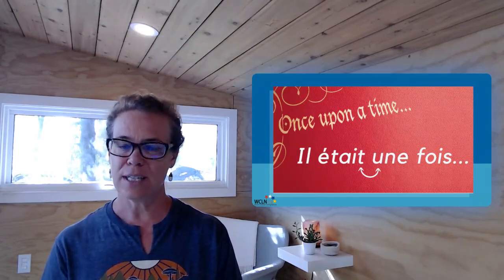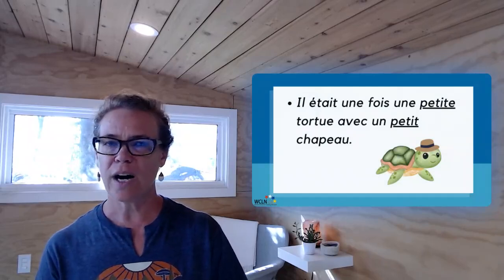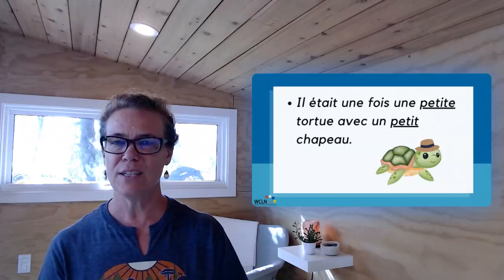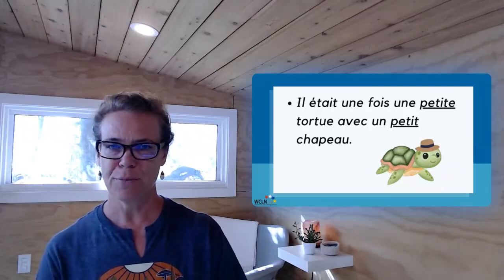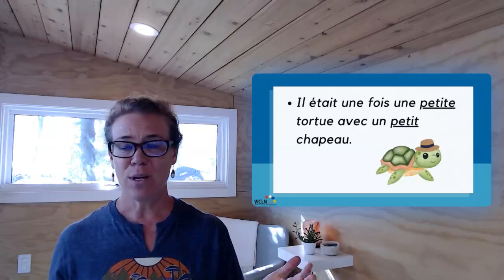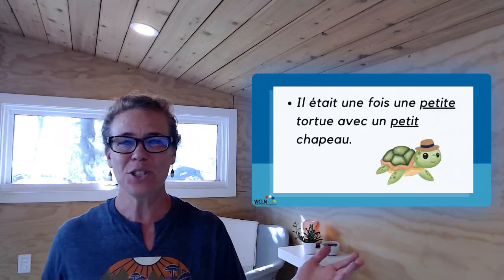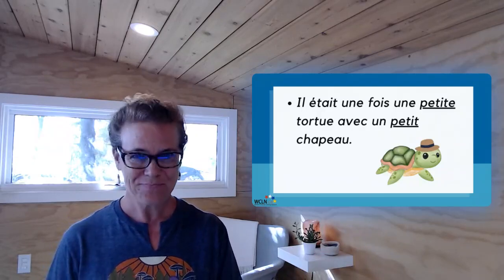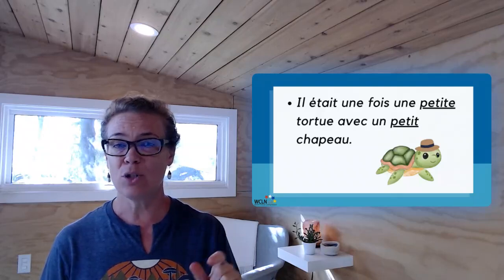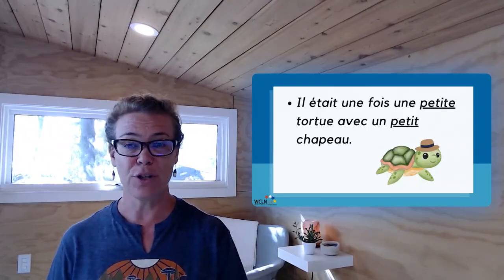Here's an example. Voici un exemple. Il était une fois une petite tortue avec un petit chapeau. Once upon a time, there was a small turtle with a small hat. Where is this story going? I don't know. But don't worry, because you're not writing the rest of the story — you're just writing an opening sentence. Notice here how I use the word avec, which could be a handy word for you. With.